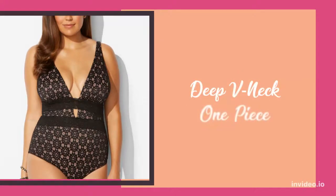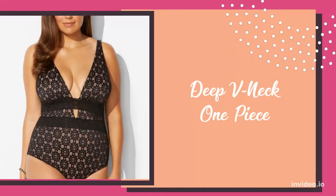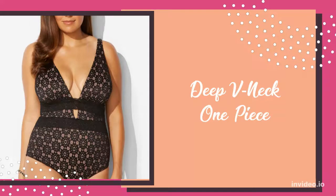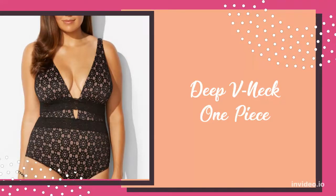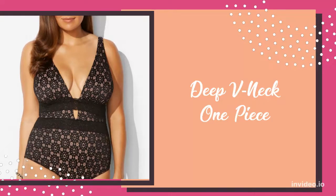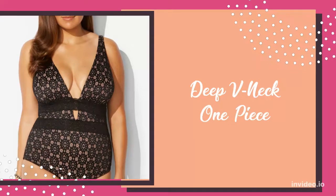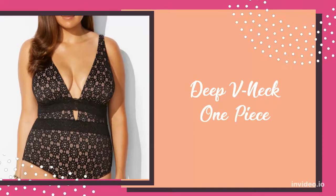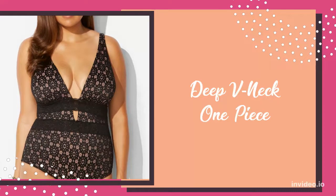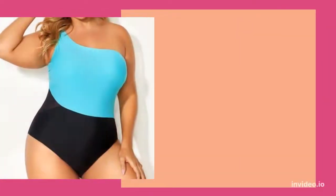Next, we have the deep v-neck one-piece. A deep v-neck one-piece is universally flattering for any body shape, especially for a pear shape. It can draw attention to your positive assets, which include your slender waist, flat midsection, and your beautiful neckline. Having a lower cut can make your upper body and face look slimmer, which is the desired result for women of all body types.